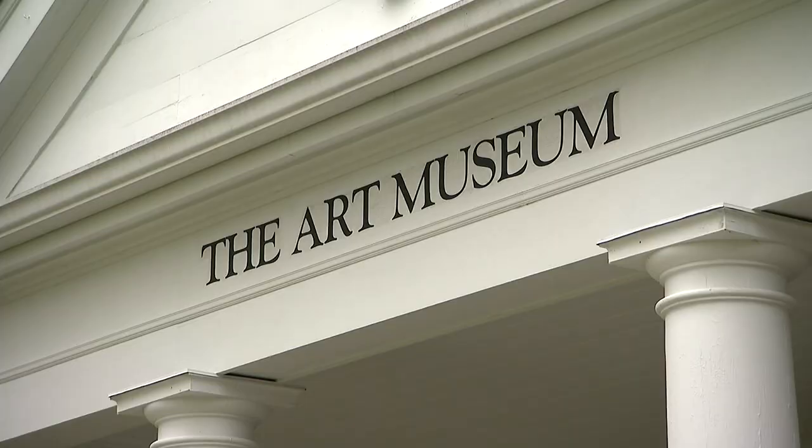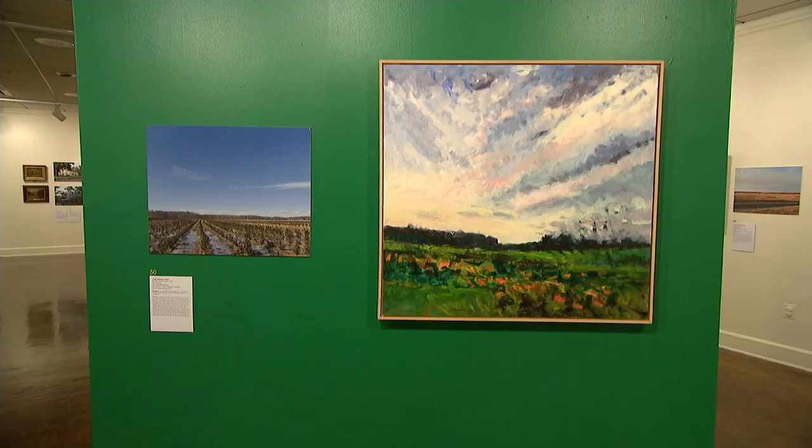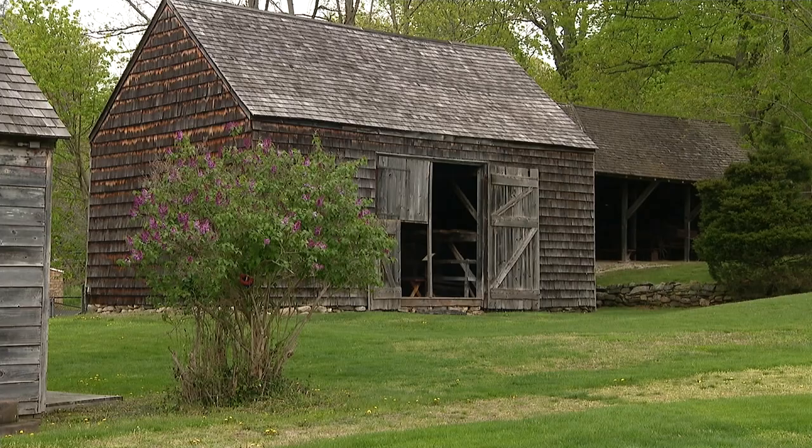Kids will love the miniature Stony Brook Village. Visit the Art Museum, where there are two new exhibits: Artists Abroad and Twin Peaks.